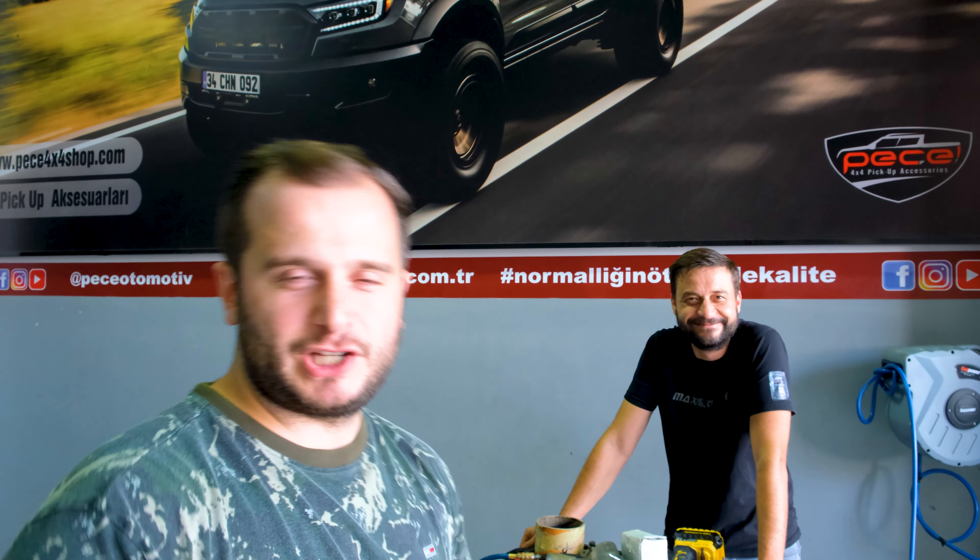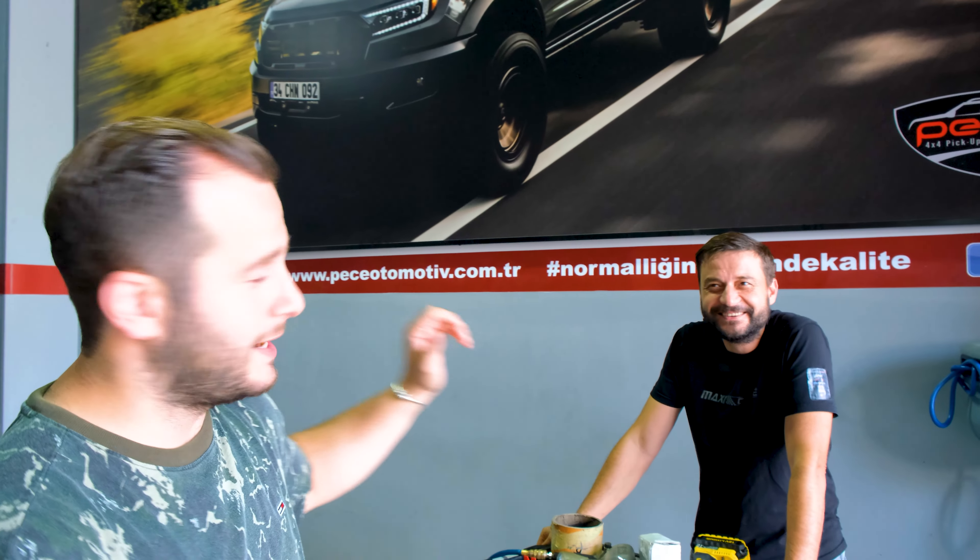35'li bir araba zaten o, gösterişli olacaktır. Nardo Gri Navara'yı daha önce görmedik, ama güzel bir kombin olacak. 2022 Navara Türkiye'ye geldi diyelim, bakalım güzel olacak. Bu arada Polat abim hemen burada, beraber istişare ediyoruz. Abim yine her zamanki gibi sağ olsun yardımcı oluyor bize.